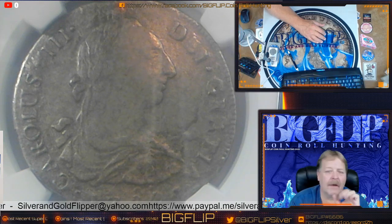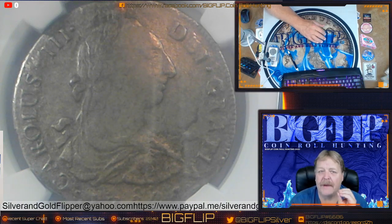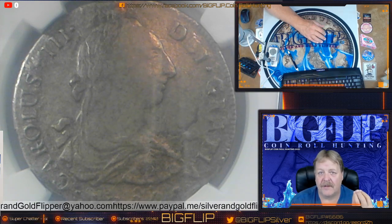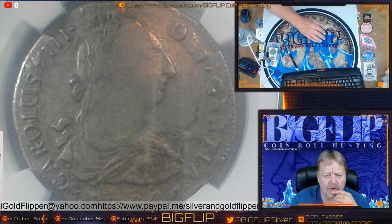Had the El Cazador made it to its destination, our country would be a totally different country. El Cazador — the shipwreck that changed the world. I hope you enjoyed this video.